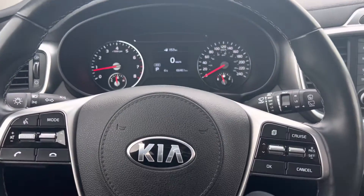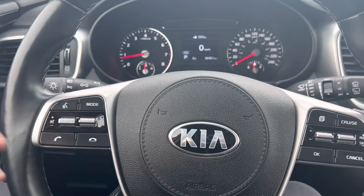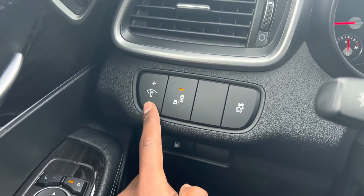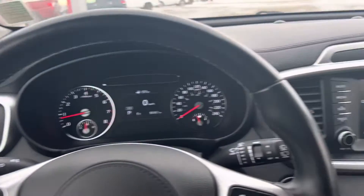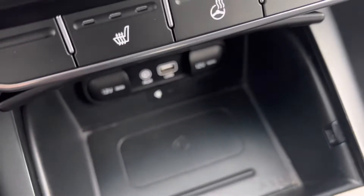The car comes lovely and fully loaded. Over here are all your voice commands — if your phone is connected and you want to call somebody, you hit that button right there. Over here is your blind spot monitor and your light brightness. When you hit that button on your mirror, that little window is going to indicate when someone's on either side of you.